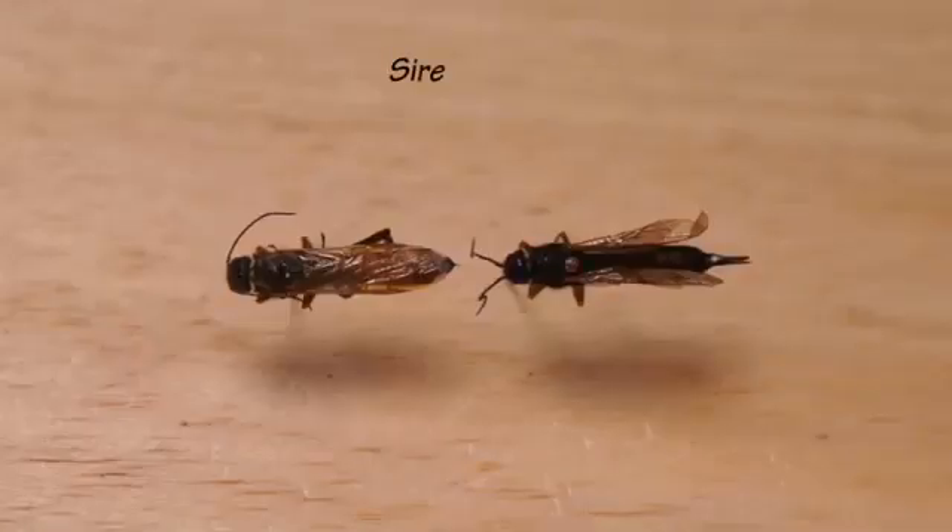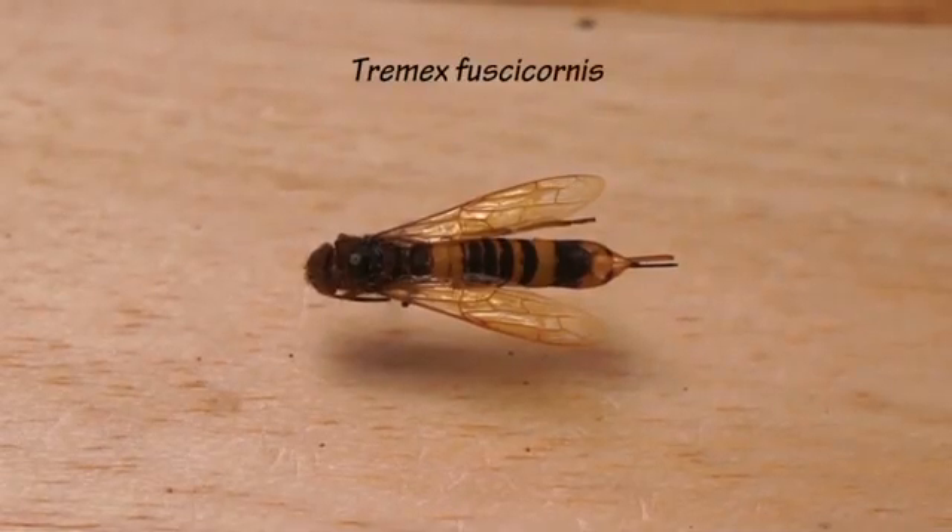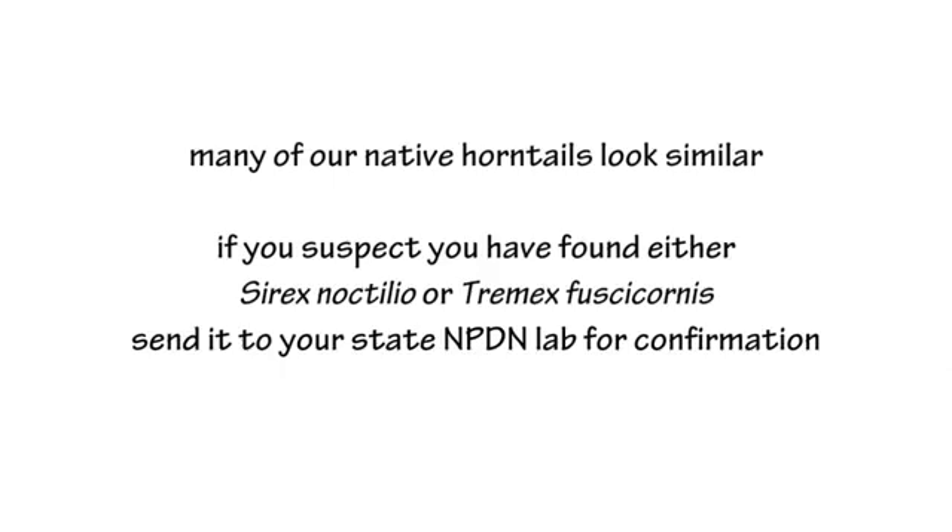Both of these horntails that we've talked about today are very similar to some of our native species, and you typically need a microscope to separate them from native species. If you ever think you might have one of these invasive species, send it into your nearest diagnostic lab to have them confirm the identification.